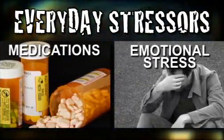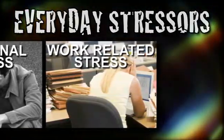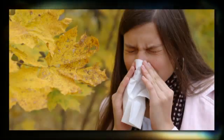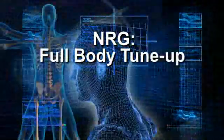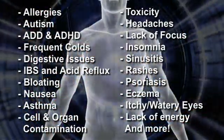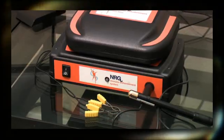The more stress that's placed on the immune system, the greater the likelihood of an immune system malfunction, where your body inappropriately responds to what would normally be considered a harmless encounter. The NRG Full Body Tune-Up provides you with a 100-point inspection to determine what stressors may be contributing to your symptoms by using an FDA-cleared biofeedback device.